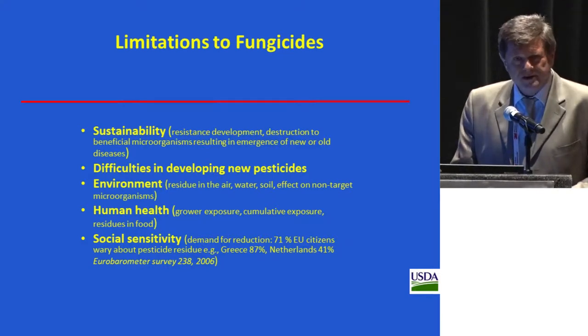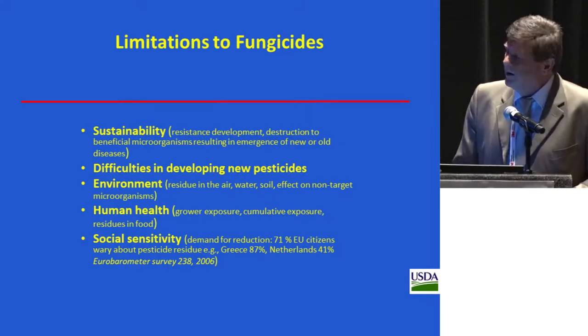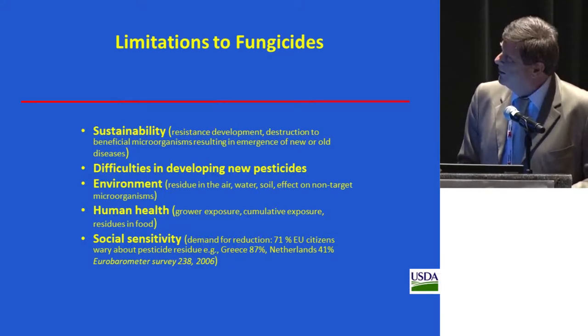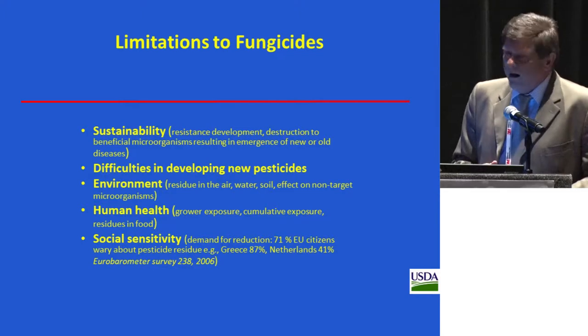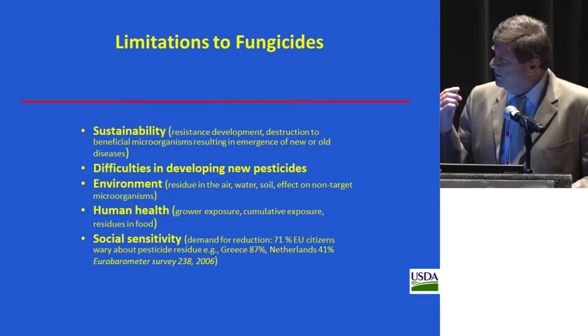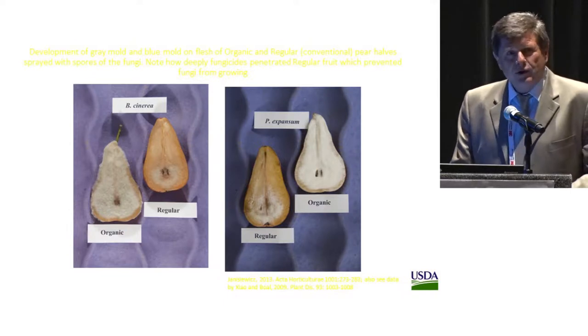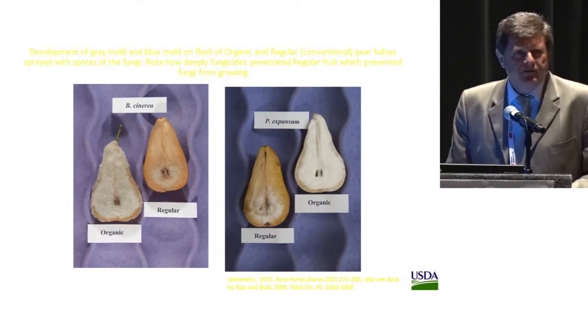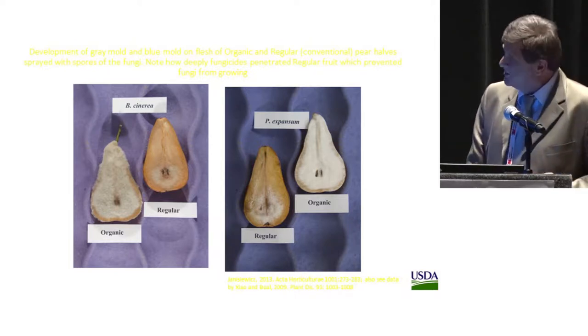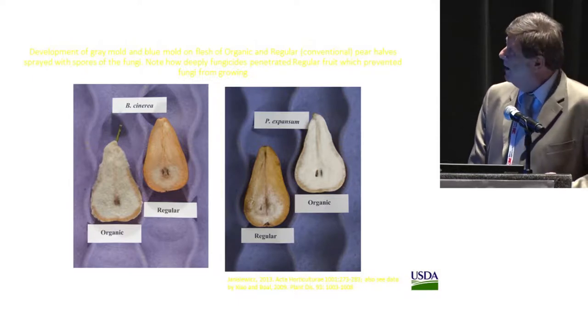Most of you are probably familiar with the limitations of fungicides. I'll just point to the last two: the effect of fungicides on human health, and public sensitivity — people simply demand reduction in use of pesticides in general, as shown in many different surveys, especially in Europe. So we know that some kind of alternative to synthetic fungicides is needed.